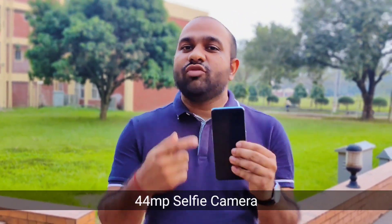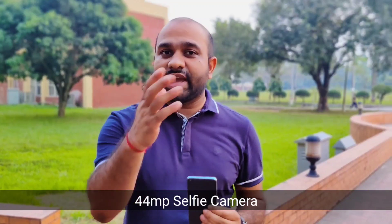In the front camera, there is a 44 Mbps AI beauty selfie camera. In this amazing selfie camera, after the moment, you will be able to capture it.